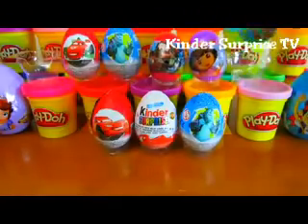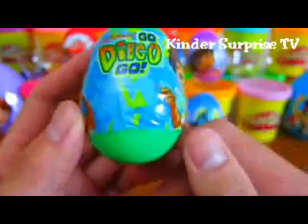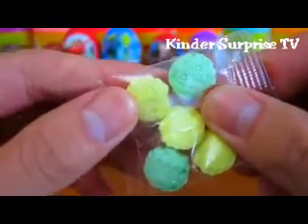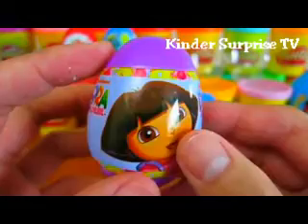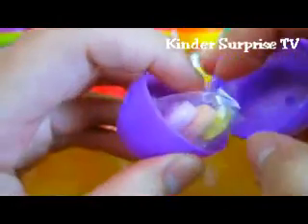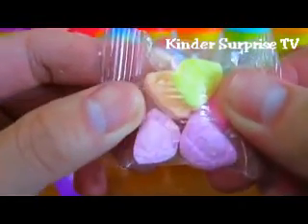Yum, now let's open up our Go Diego Go surprise egg. We get candy shaped like Diego's face. Now let's open up our Dora the Explorer surprise egg. Awesome, we get candy shaped like Dora's face.